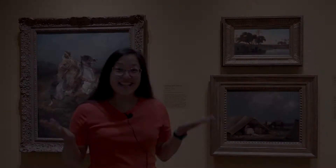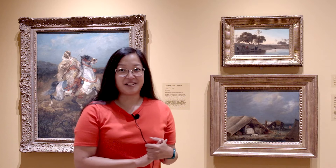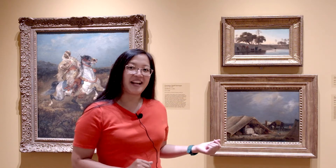Let's go to the galleries and take a look at another kind of shelter in a painting there. Here I am in the galleries! The French painter Eugene Delacroix made this painting, Arab Encampment, in 1839. Let's take a closer look at it.